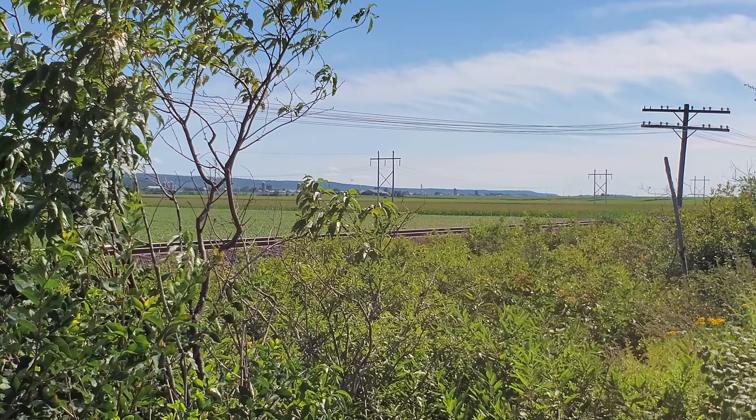There's a siding — I think it's about ten miles in the direction it's going. I think it might pull in there to let the other train by.